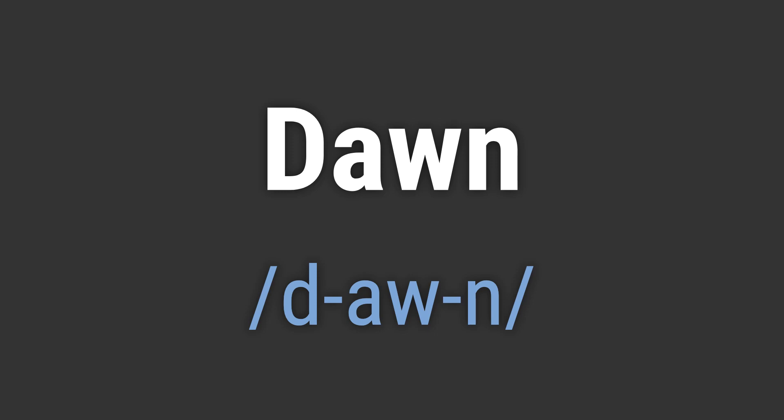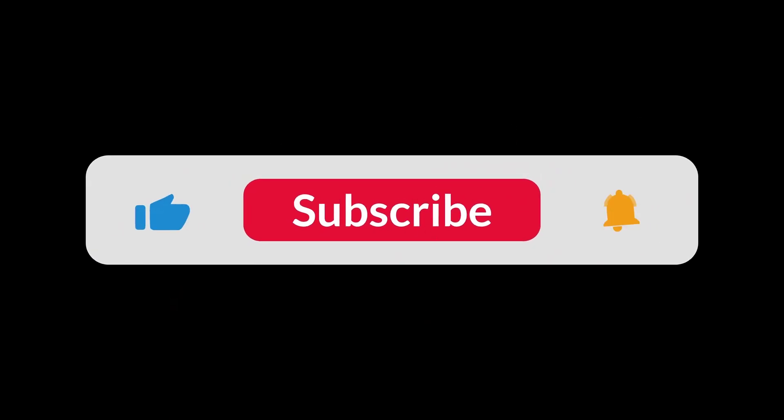Like, 'Hello Dawn.' 'Goodbye Dawn.' If you found the video helpful, hit the like button and subscribe for more on commonly mispronounced words. Thanks for your support.